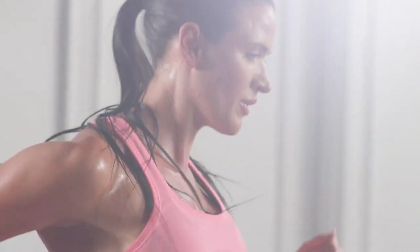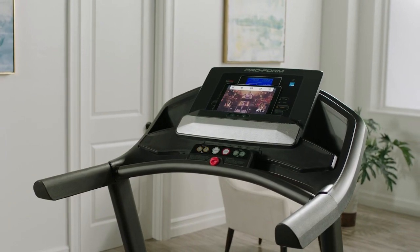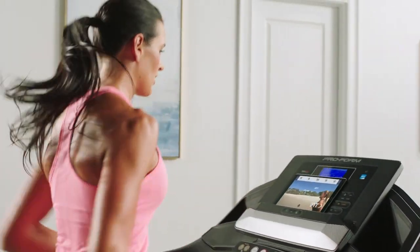Tired of the same routine? With iFit's video library, you don't have to be. Try something new every day — from group sessions, to weight training, or even yoga. Delivered directly to your connected devices, so your coach is never far away.